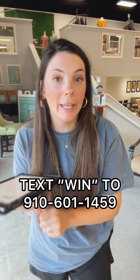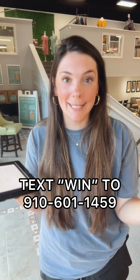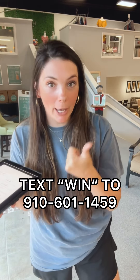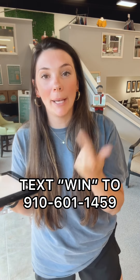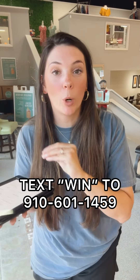Let's talk about how to win the hundred dollar gift card and how to vote for Peterson's Consigning Design in the three categories that we are hoping to win: best women's clothing store, best furniture store, and best consignment thrift store. First, what you are going to do is you are going to text the word WIN